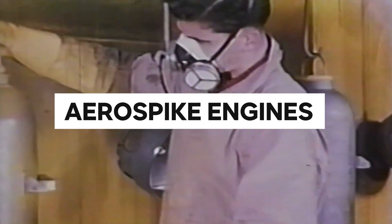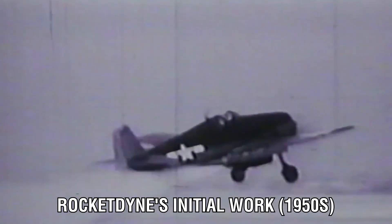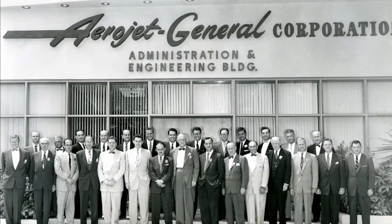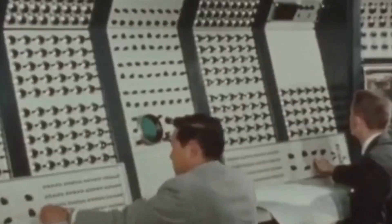The engine in question is the Aerospike, whose conception dates back to Rocketdyne's initial work in the 1950s. Despite sounding like an exotic new form of propulsion, it is just a new way to contain and control the thrust that any rocket powered by liquid or solid fuel produces, taking the role of a bell-shaped combustion chamber.